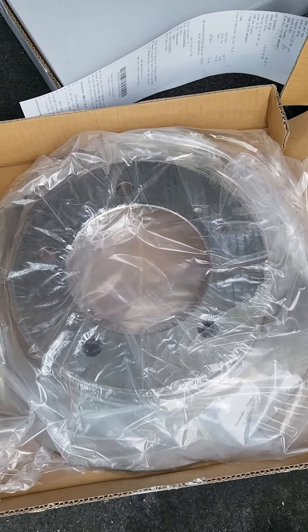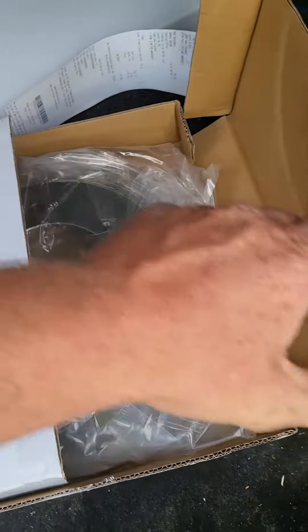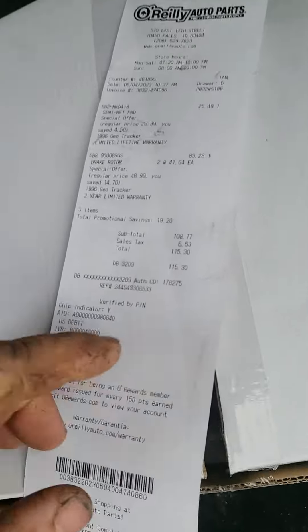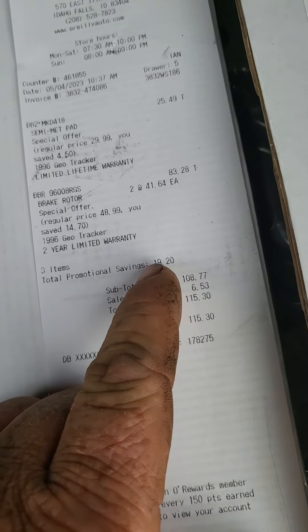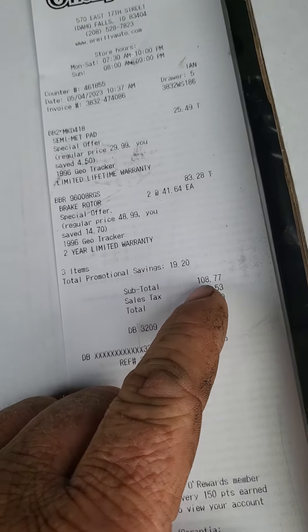O'Reilly's does a package — if you buy both, you get it way cheaper. I was expecting like $150 because I priced it all. And what do we have here? $115.30. That's the discount — I'll give you about $20 off if you buy the set.